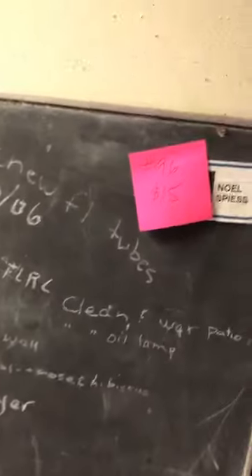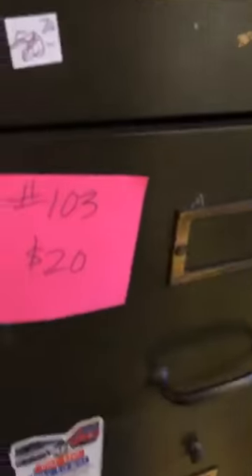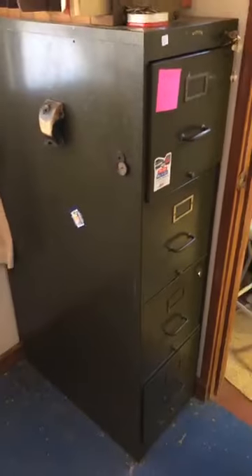Item number 96 is Dr. Spiess's old chalkboard at 15 dollars — it may have something secret and super important written in chalk for you to discover. Item number 105 is a free old refrigerator — no such thing as a free lunch, you have to take it out of here. Number 104 is 12 dollars — a funky old stool and step ladder. Number 103 is 20 dollars for a cool vintage file cabinet.